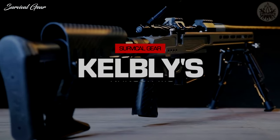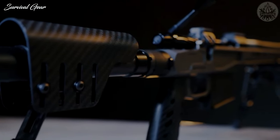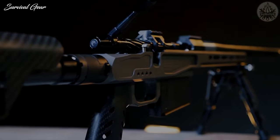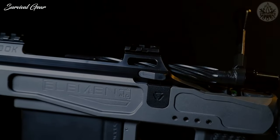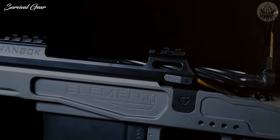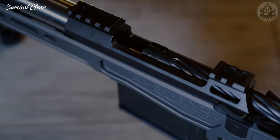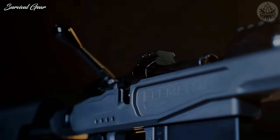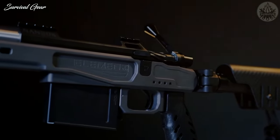Kelbley's Inc. Nanook MG. Designed specifically for long-range hunting, the Nanook MG features Kelbley's lightweight Nanook action. This long action weighs only 26.5 ounces and is machined from a single piece of billet steel, including Picatinny rails on top of the receiver. The bolt is also machined from a single piece of steel and features a bolt handle made from aluminum to cut down on overall weight.